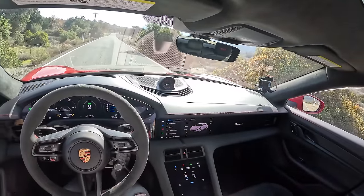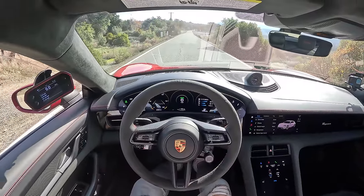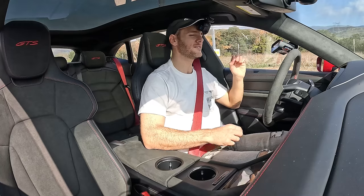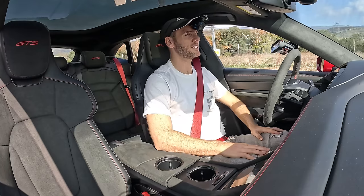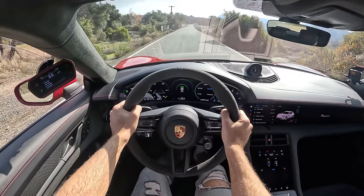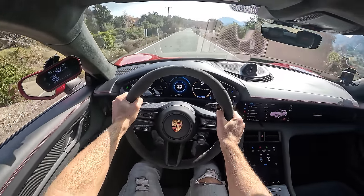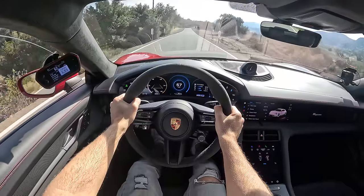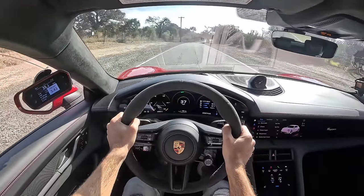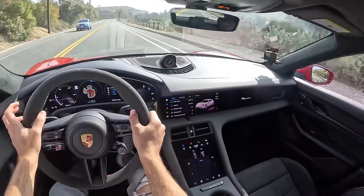The very first thing I'm going to do is launch control — a real-world zero-to-60 demonstration. My race box is set up to record. I had to crack the windows a bit to get some reception. To prepare for launch I go into Sport Plus, then hold my foot on the brake, pin the throttle, launch is ready, let go — oh my gosh. Zero to 60 in 3.43 seconds. Holy underwear.